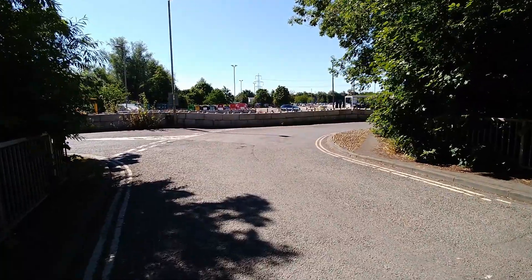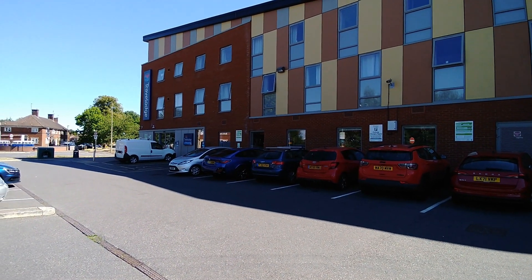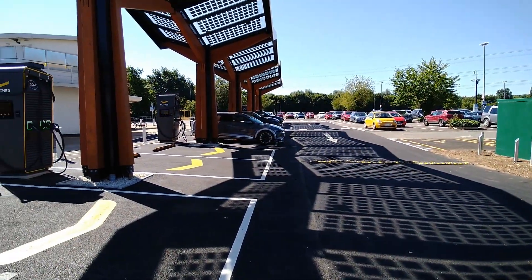Also in the Travelodge hotel there's a little cafe in the corner there as well. I'm not sure whether that's available to use if you're not staying there, but you could check that out. This place has only just opened — it's summer 2022 — so there's not an awful lot here.